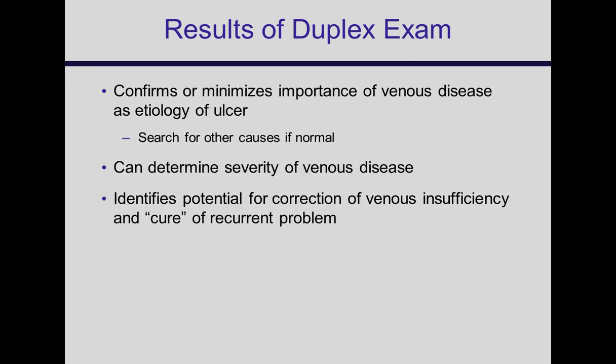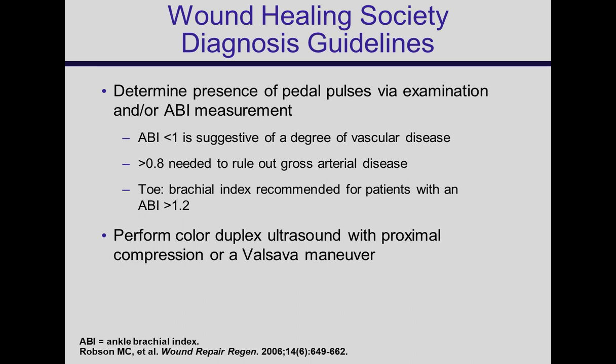The results confirm or minimize the importance of venous disease. If you find no problem with the veins, then you should look for other causes — it might be lymphedema or vasculitis, and if you treat a patient with vasculitis with a venous pathway, you're not going to be very successful. The Wound Healing Society guidelines also stress that it's critical to ensure good arterial supply, because about 20% of patients with venous disease and ulceration also have arterial insufficiency. Compressing a leg without good blood supply can cause tissue necrosis.